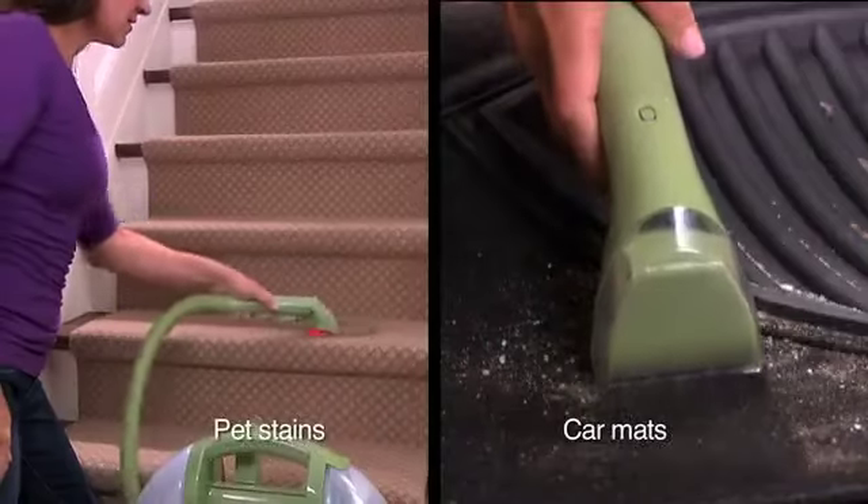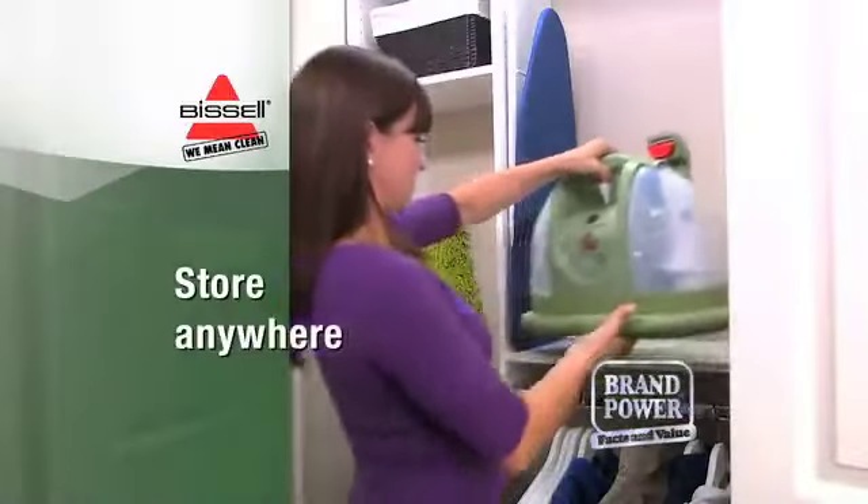Clean carpet, upholstery, wine stains and more. Plus it's compact enough to store anywhere.